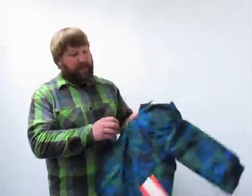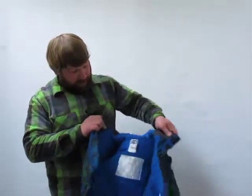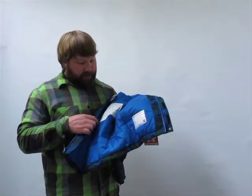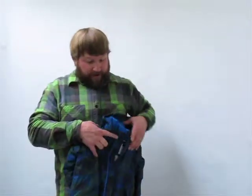As we get inside this jacket there's a couple other really nice features. You've got a nice little name tag and ID tag so when they lose the jacket hopefully it makes its way back, and then a little map in here that shows you all the features that I've just talked about.